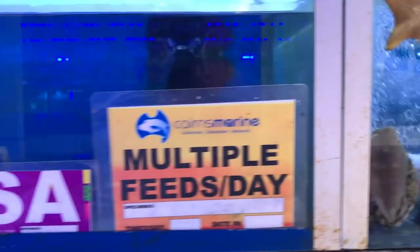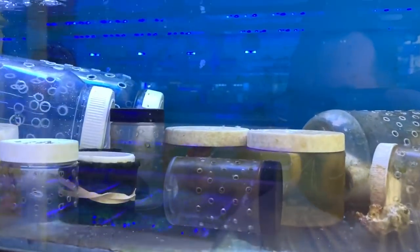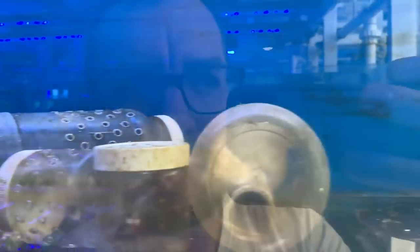I've gone into the temperate room now, so these are some cooler water species — a bunch of seahorses.